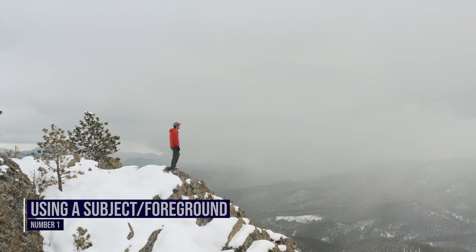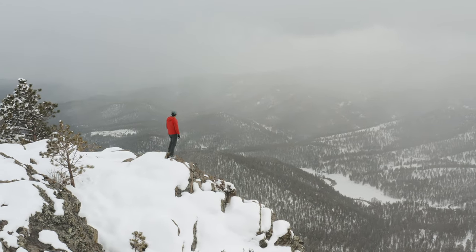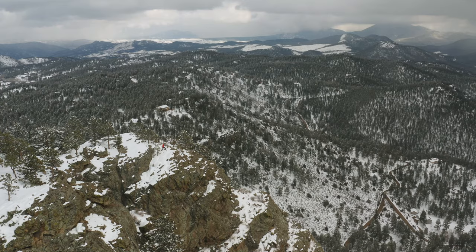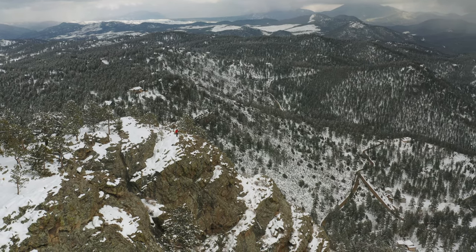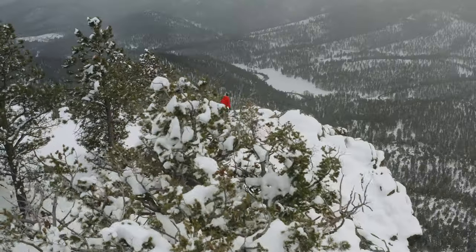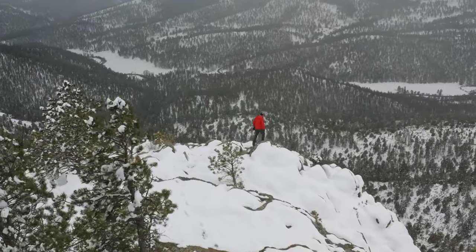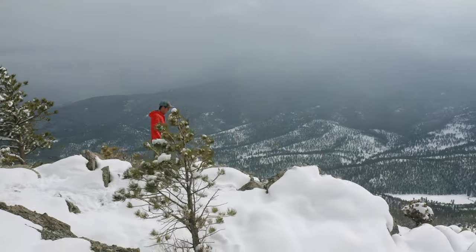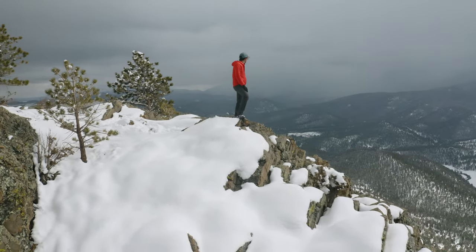Number one: using a subject and having foreground. So many times I see drone pilots so far from their subject. Oftentimes we think that just because we're flying a drone it means we need to be super high and super far away. Take a look at this shot — I'm a lot further away, a lot higher, and in my opinion the shot is a lot less interesting; you can barely see him. Contrast that with a shot where I'm up close using foreground with a very viewable subject in frame. Most drones these days have obstacle avoidance, so don't be scared to get close, use foreground, and make it easy for your viewer to know exactly what your subject is.